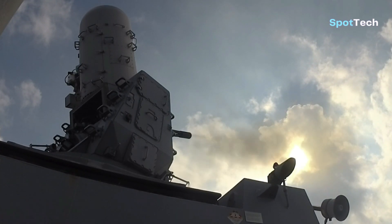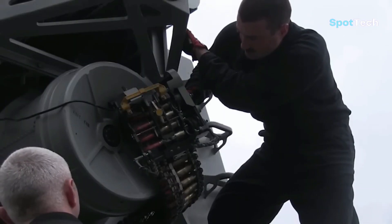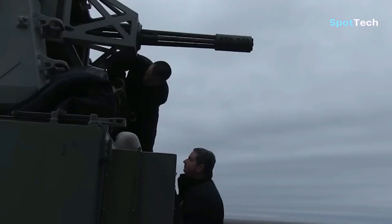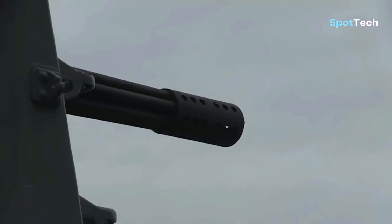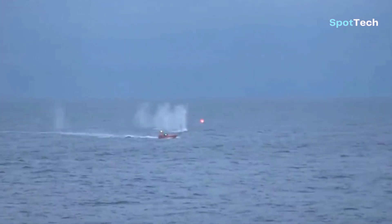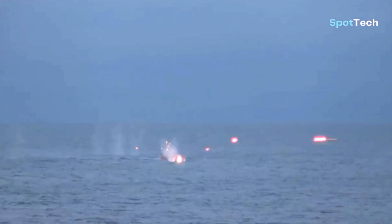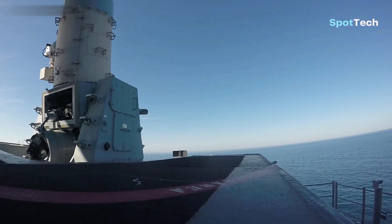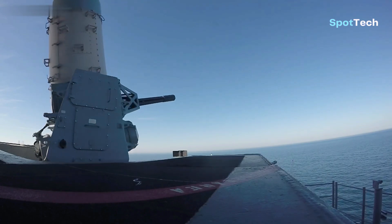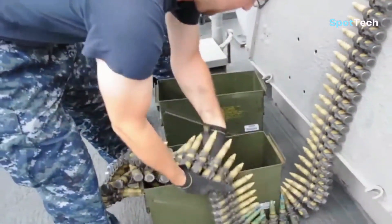The Phalanx is in service with the United States Navy and the navies of 15 other nations. The US Navy deploys it on every class of surface combat ship except the Zumwalt-class destroyers and the San Antonio-class amphibious transport docks. Other users include the British Royal Navy, Royal Australian Navy, Royal New Zealand Navy, Royal Canadian Navy, and US Coast Guard.